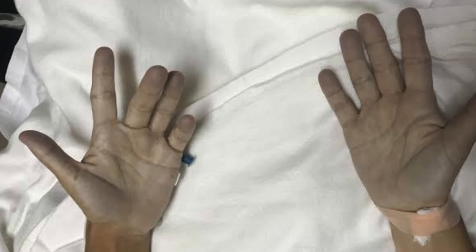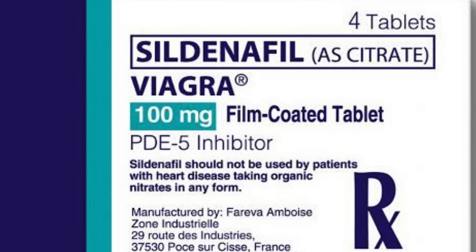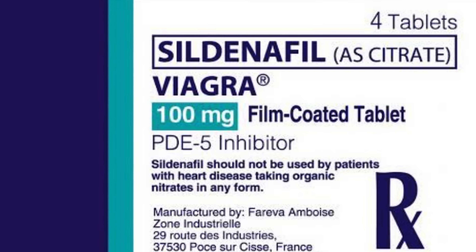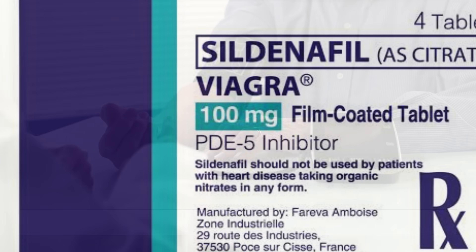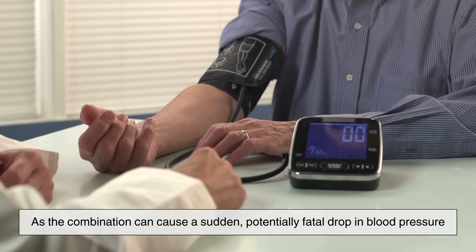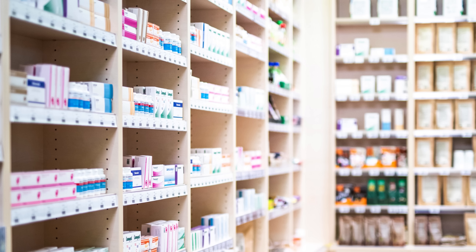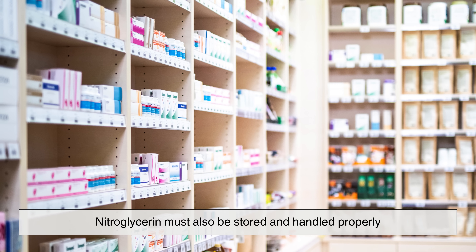It's also crucial to know that nitroglycerin must not be taken with phosphodiesterase inhibitors like Sildenafil (Viagra), as the combination can cause a sudden, potentially fatal drop in blood pressure. Due to its explosive origin, nitroglycerin must also be stored and handled properly.